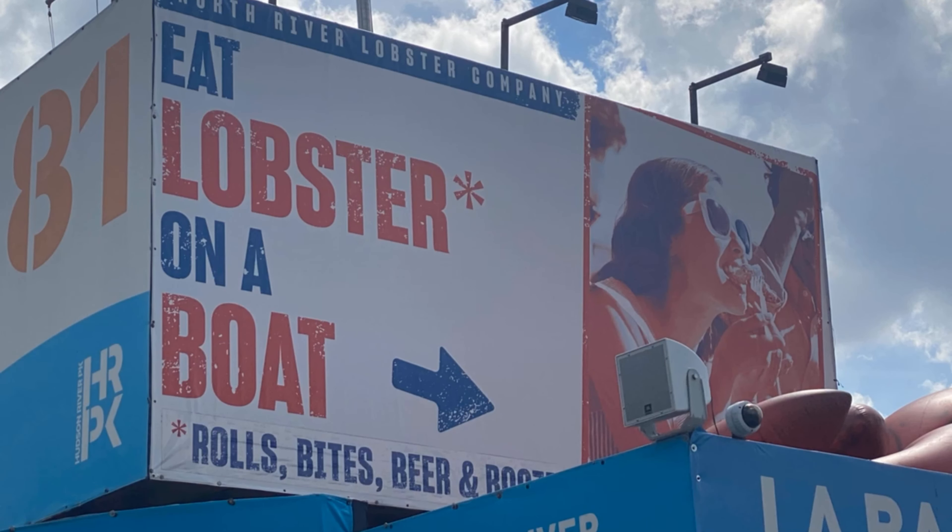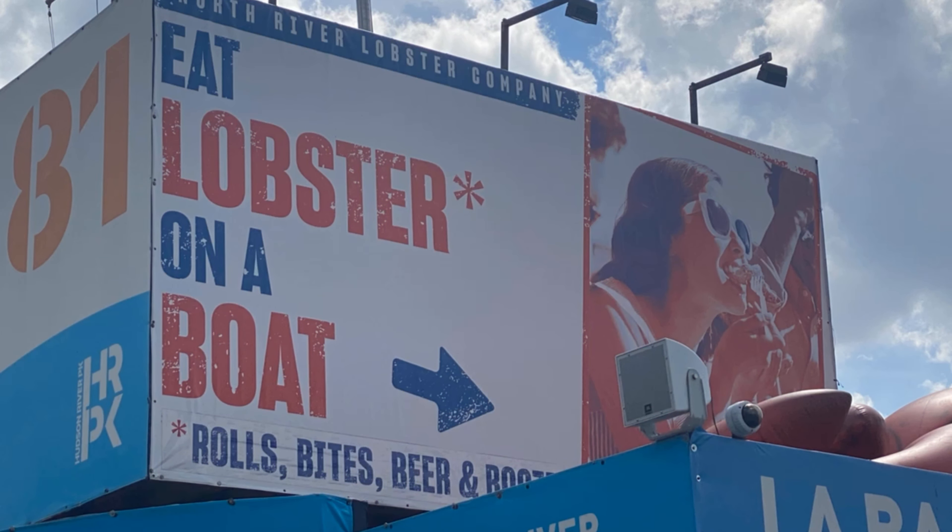North River Lobster Boat is located on Pier 81 in New York City. Tickets are $10 and you can get them online or in person. I do recommend getting them online since they do sell out on hot summer days.